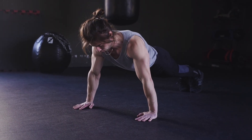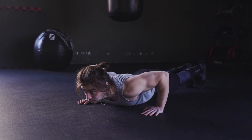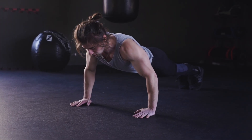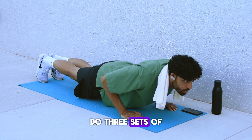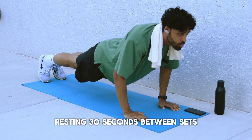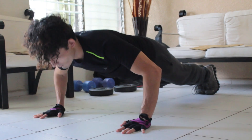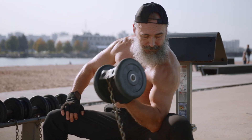How to do it: Place your hands slightly wider than shoulder width and keep your body in a straight line from head to heels. Inhale slowly as you lower your chest, and exhale powerfully as you push back up. Do three sets of 10 to 15 reps, resting 30 seconds between sets. Every rep you do helps you rebuild strength, protect your joints, and feel more energetic just like you did in your 40s.